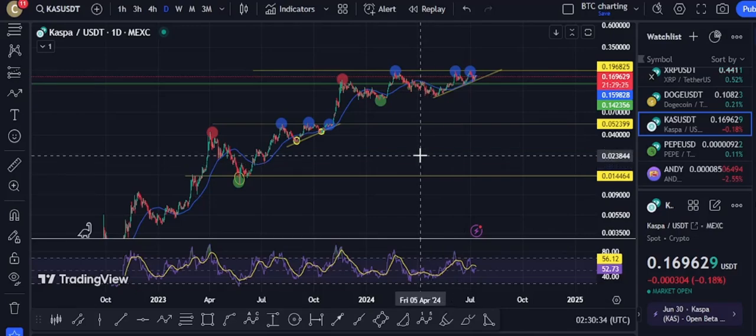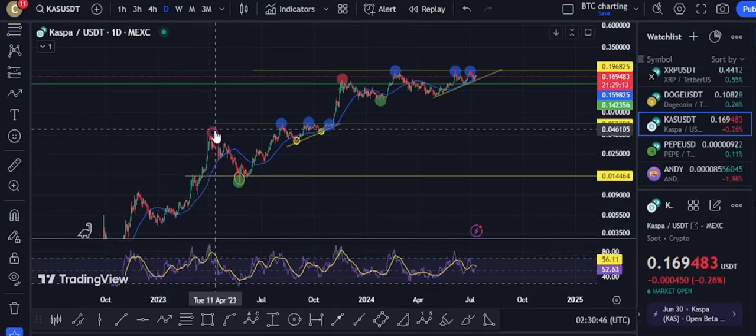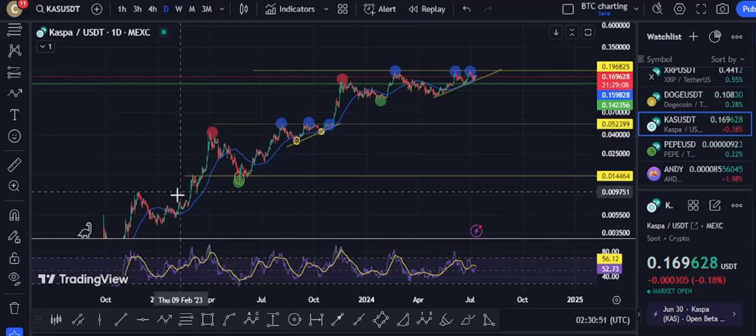What we're seeing here is a simple pattern. Like I like to say, history rhymes — it doesn't repeat, but the patterns are undeniable. So we're coming up off this run-up right here, we hit a red dot — that's a stop right there. People started settling, time to get the bag.